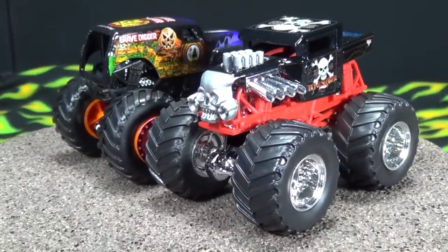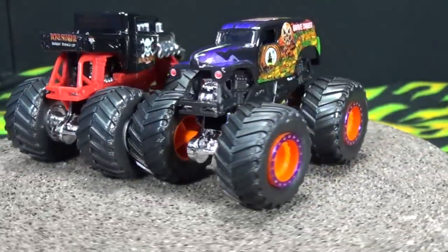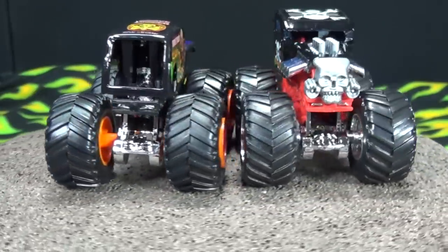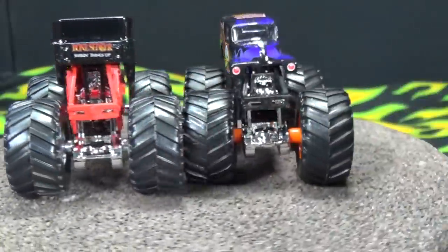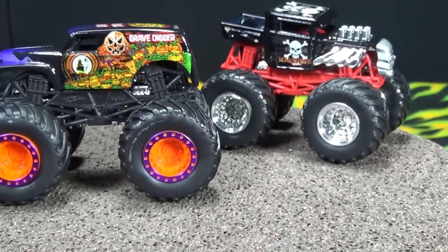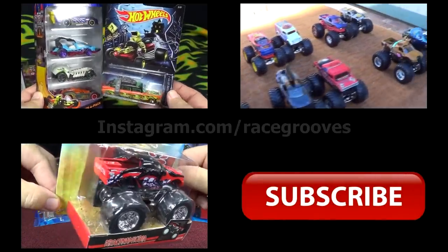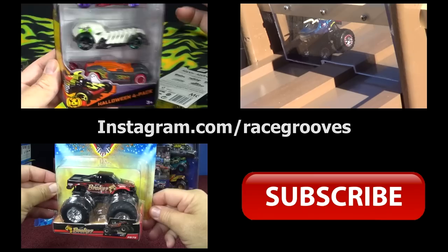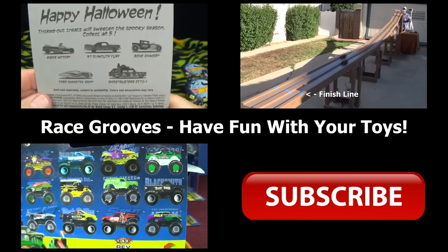It's just me having fun with my toy trucks, and I'm sure you guys like your releases as well. Bone Shaker would make a perfect Halloween edition. I'm sure you know of other Monster Jam trucks that would be pretty cool Halloween releases too. I hope they do something again next year — I like them. Thanks for watching. Bye bye.